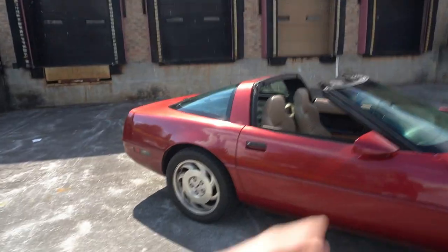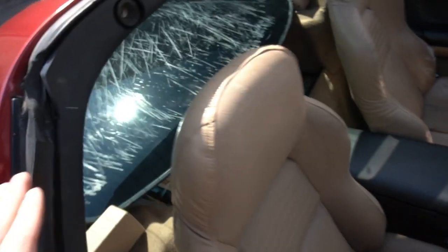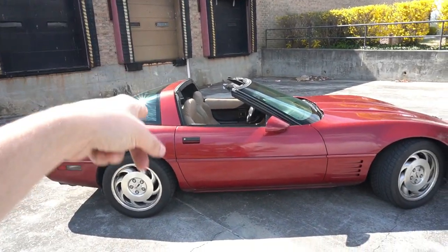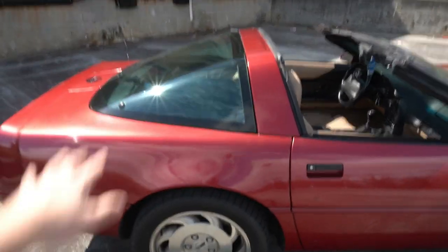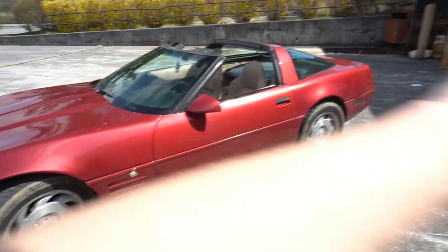Another issue is the window seals. It's typical for any old car, but the window seals are definitely shot on this one. The targa top leaks a little bit, and the seals look like the top was put on improperly at some point, messing them up. The seals only really fail when I'm washing the car and water splashes in. You can get new seals on Eckler's Corvette.